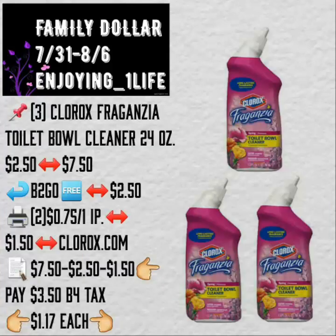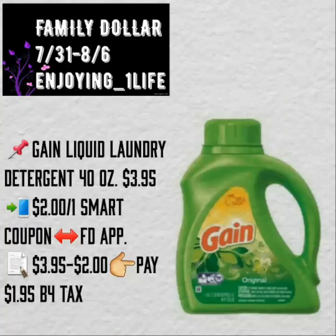Three Clorox Fragancia Toilet Bowl Cleaner, 24 ounces, $2.50 each. Buy two, get one free — that will take off $2.50. Using two internet printable coupons for $0.75 off of one, it will be $1.17 each.